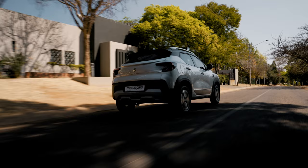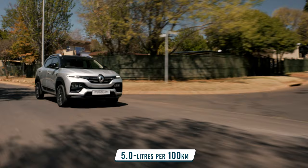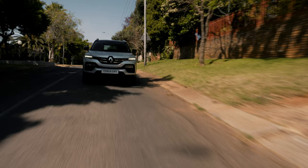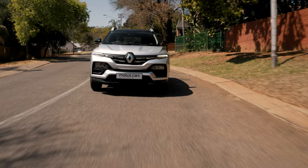But most impressively, the Kiger offers exceptional fuel consumption and, when driven sensibly, can return figures as low as 5.0 liters per 100 kilometers. Overall, the little turbocharged engine does a wonderful job of powering the lightweight Kiger across a multitude of driving conditions, from zipping around inner-city streets to cruising along highways. But you still need to work it a little to get the best out of it.